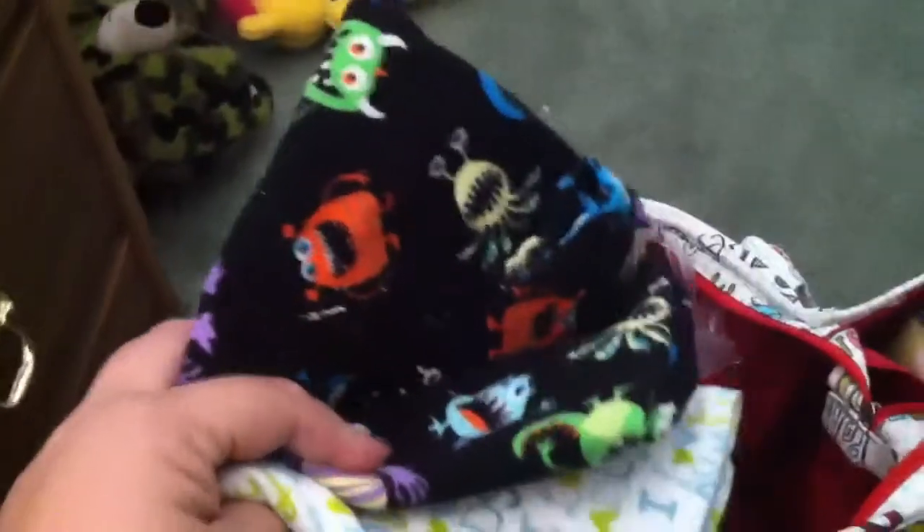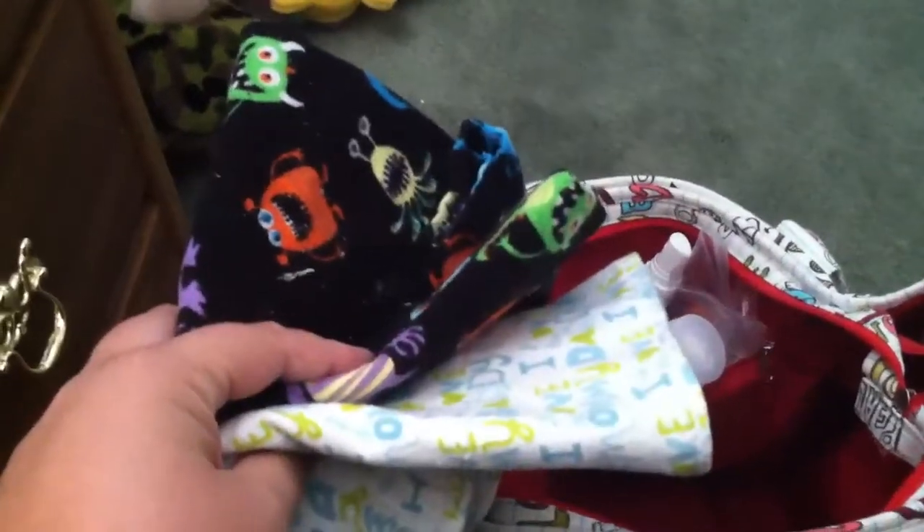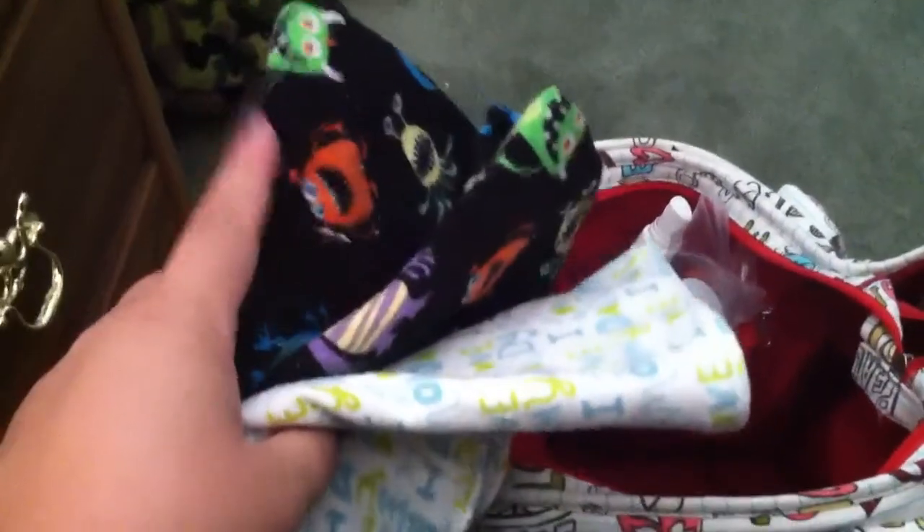I also have a burp cloth and a receiving blanket. It's supposed to be 95 degrees today, so the receiving blanket will more likely be used as a changing pad. So that goes in here.